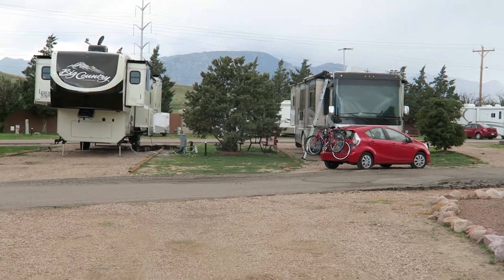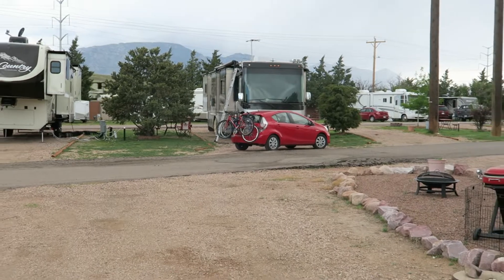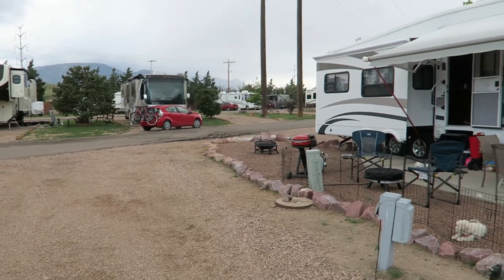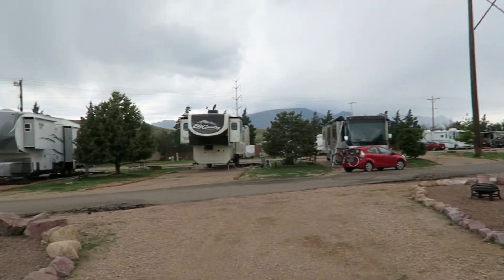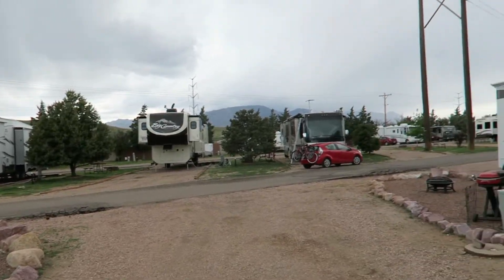Those sites over there have grass, which are still nice. They're the pull-throughs that have grass. It doesn't have real big trees — it's not that old of a park, I don't think. I would say probably one of the downsides of this park is that it's right next to I-25. I don't know how much you can see it, but you can probably hear it right now.